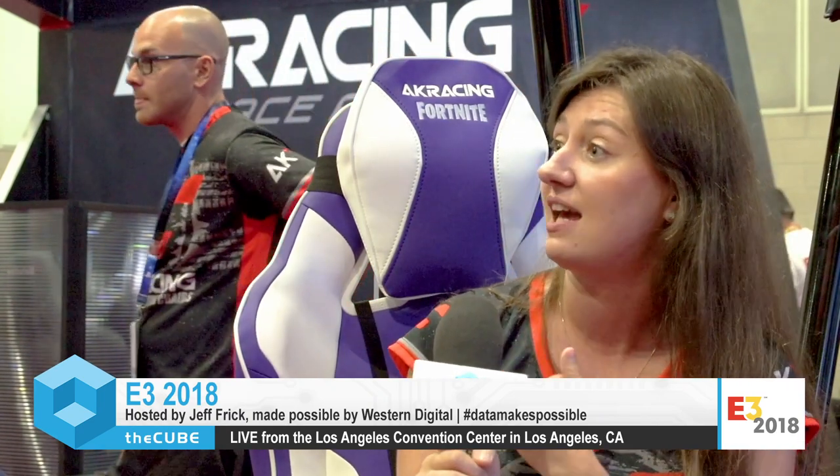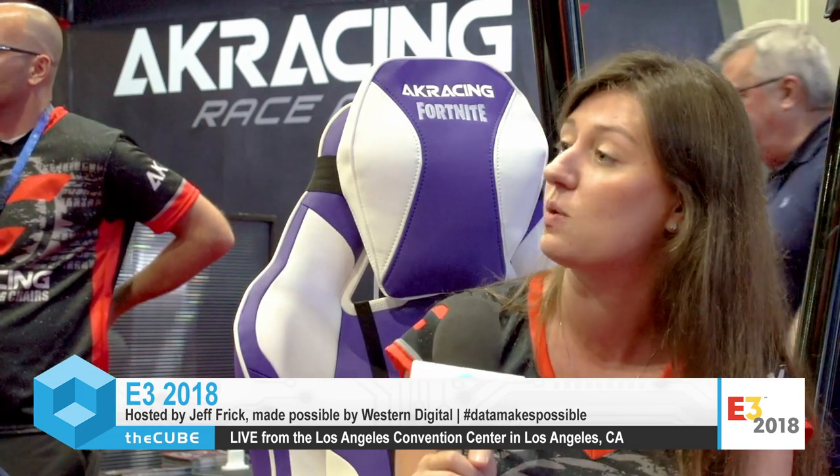So tell us about these chairs that we're sitting in. We are sitting in the gaming chairs. We have our office chairs as well, but the ones we are in are the gaming chairs. I'm actually sitting in our limited edition Fortnite chair. Fortnite had a huge event yesterday — Fortnite Pro-M — that's the chair that was on stage. We only had 121 of them manufactured, and this is one of those.